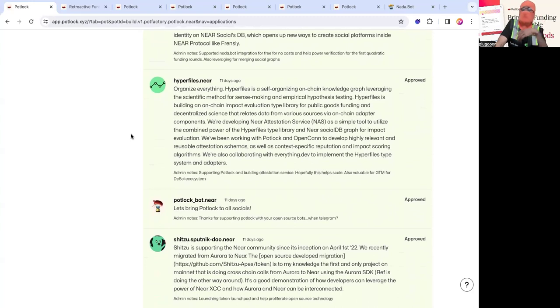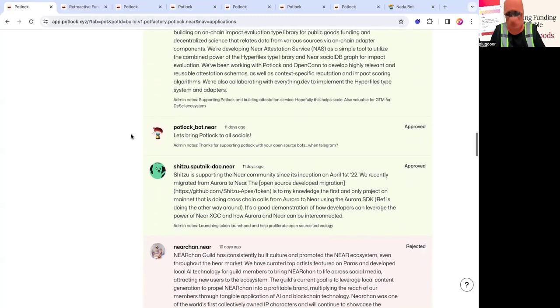Potluckbot.near — you might be getting notifications on Twitter that someone has donated, or seeing their new Telegram bot. Essentially it is a way to notify people about what's happening with Potluck. It's been absolutely helpful because we can't push notifications directly to people, and there isn't a streamlined way to engage them on social media. They built their own indexer and have been upgrading this tool — it's been amazing and well-received by users.